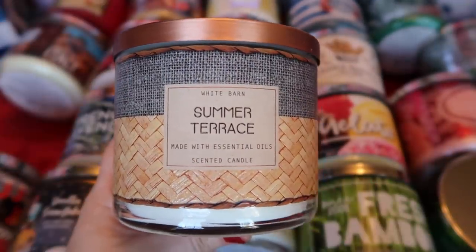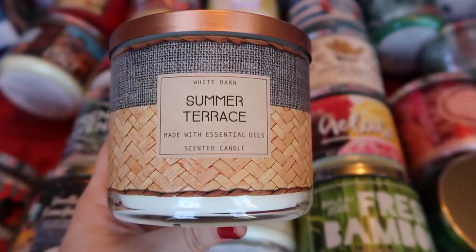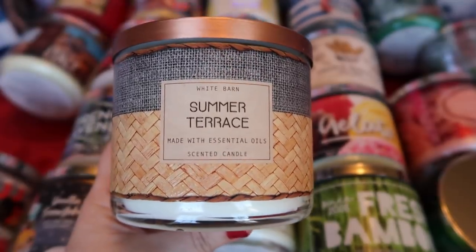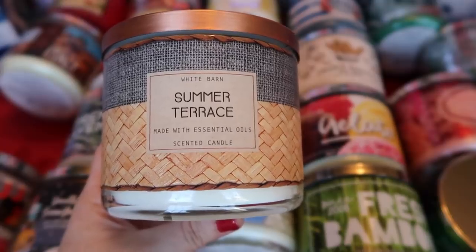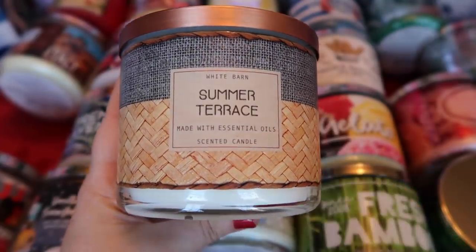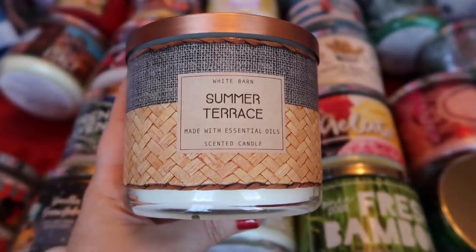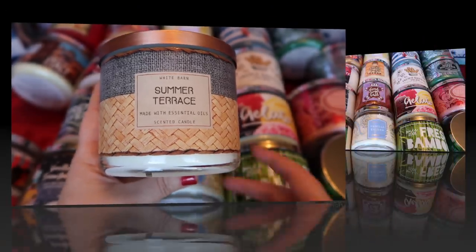Lastly, I picked up one more Summer Terrace. If you watch my videos in the summer, you know I fell in love with this scent. I have a couple of backups already, but it's just one of those that I felt like I needed several because it might not come back. This scent will be in my top scents of 2018 — it's very watery, crisp and fresh, and it was super strong with a great burn. So happy to have another one.